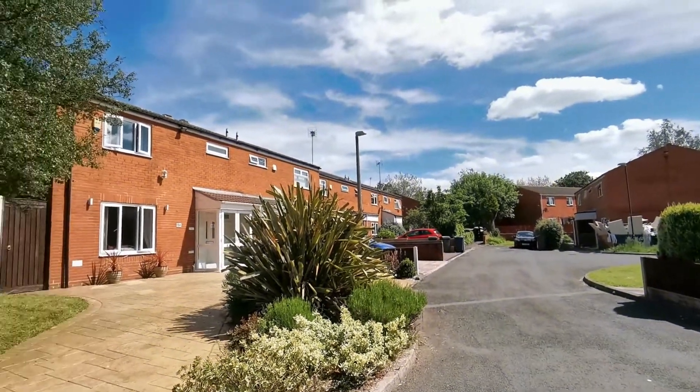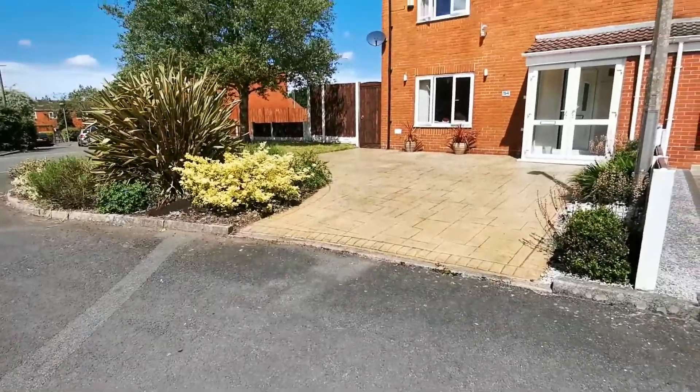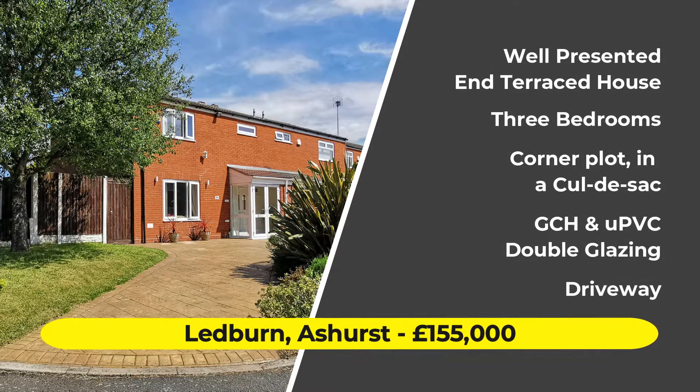Hi, this is Neil Robinson, Skelmersdale's Estate Agent. Today we're on the really popular development of Leadburn in Ashurst, and this end-terraced house is situated on a generously sized corner plot. There are three bedrooms, two reception rooms, and the property is well presented.